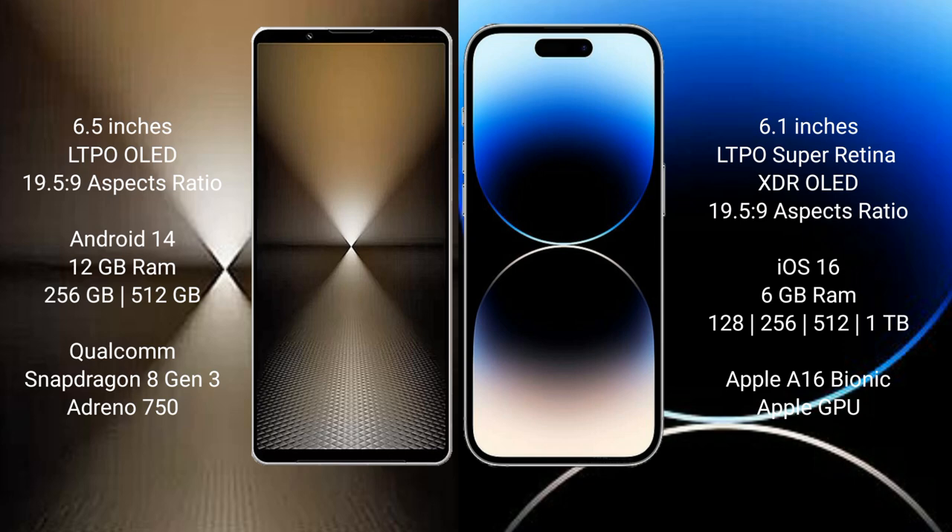Sony Xperia 1 Mark 6 runs on the Android 14 operating system. iPhone 14 Pro runs on the iOS 16 operating system. Sony Xperia 1 Mark 6 comes with 12 GB RAM and 512 GB or 1 TB internal storage, with a Qualcomm Snapdragon 8 Gen 3 processor.